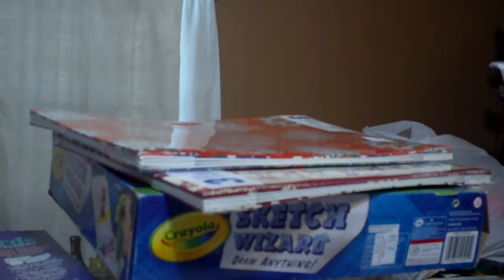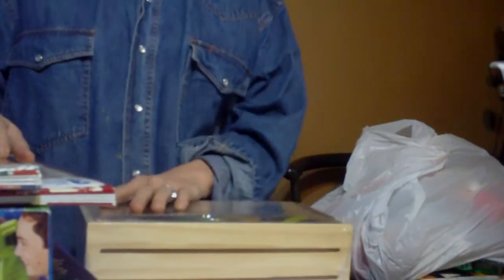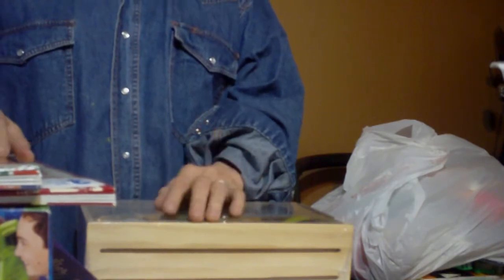Hello, hello, hello my Crafty Buds. It's your Crafty Bud Piggy and I'm back yet again with another great haul. I went over to the Salvation Army today and something just kept pulling on me, so I headed on over there and I found a multitude of great deals.